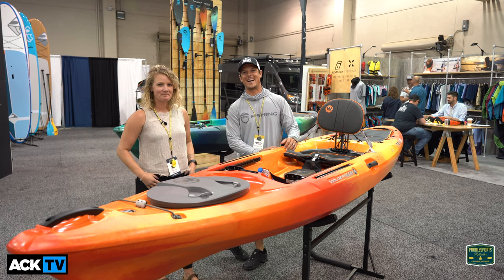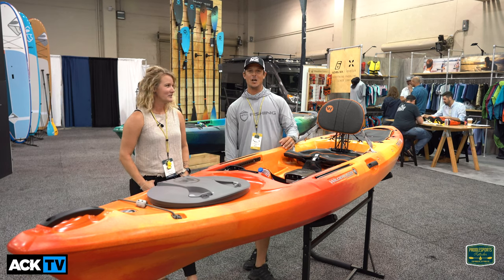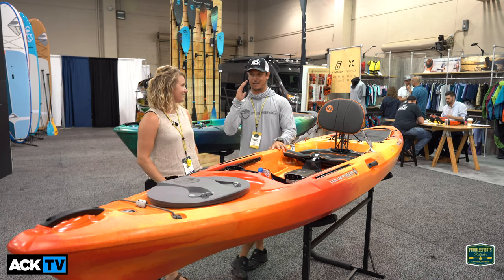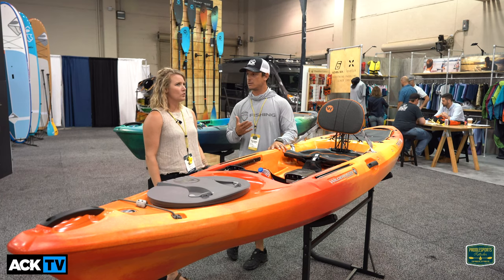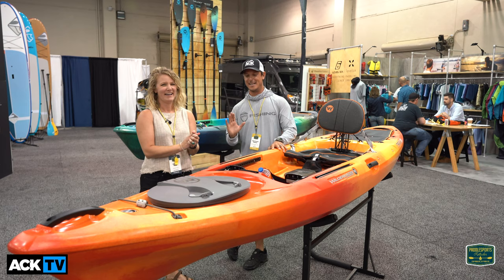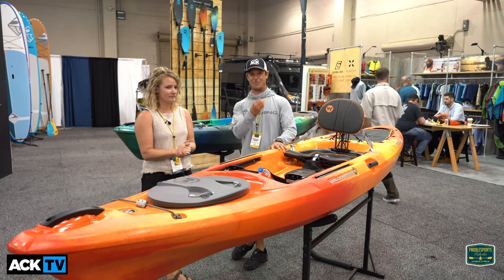Hello everyone, Carlos here with Austin Kayak. We're the 2019 paddle sports retailer in Oklahoma. We're with Jessica and our friends from Wilderness Systems and we're going to be talking about the Tarpon. Most of you guys know the Tarpon has been on the market for a long time — decades — and it's probably one of the most popular boats out there. It's really an icon, a staple of the industry.